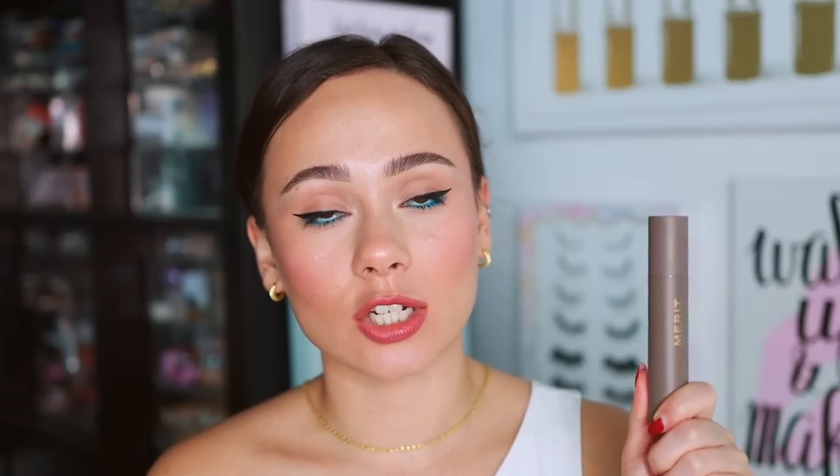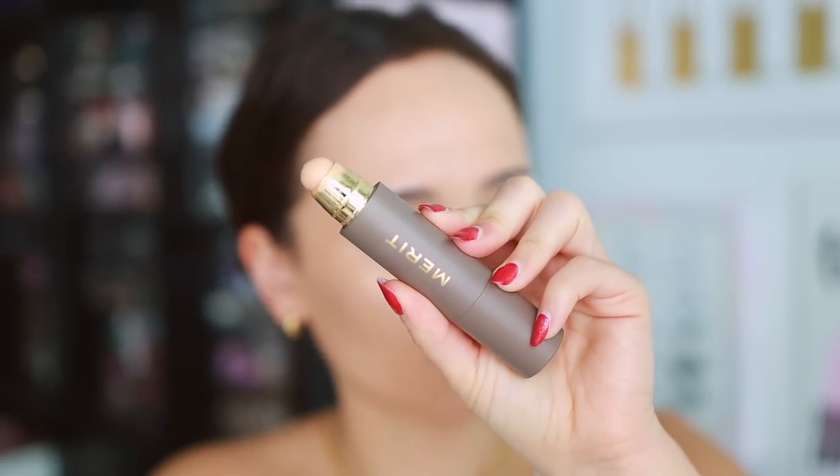The one concealer I have is from Merit — the Minimalist Perfecting Complexion Stick in shade Ochre. I really like the versatility of this product. As an under-eye concealer it's not my absolute favorite — it can look a little dry under the eyes — but I love using it for spot concealing or almost as a foundation on no-makeup makeup days. It blends out really easily, and I think Merit did a great job with it.